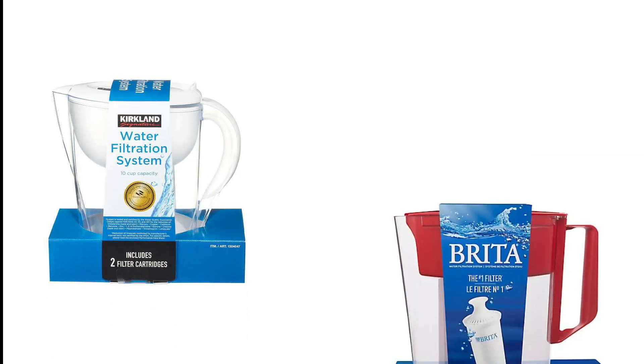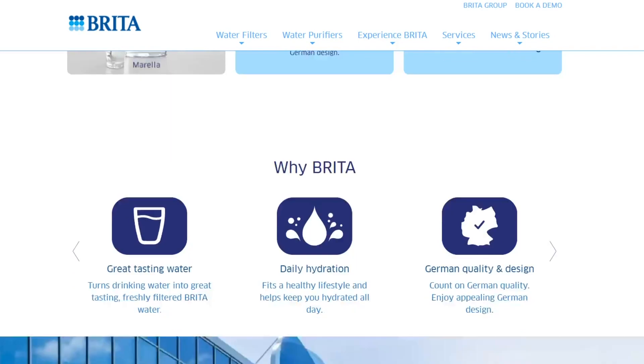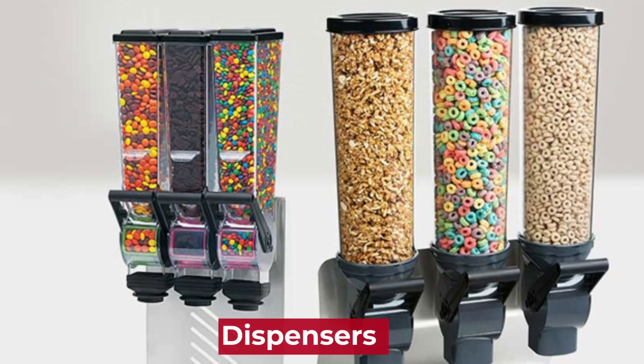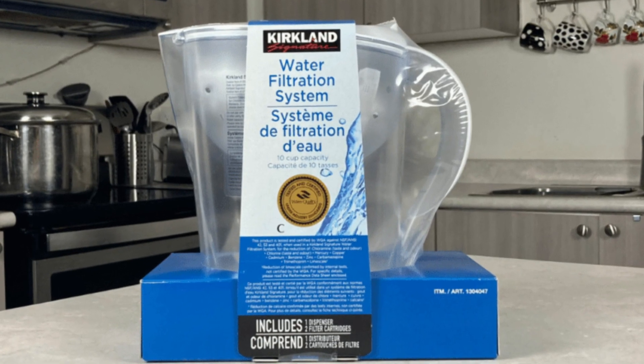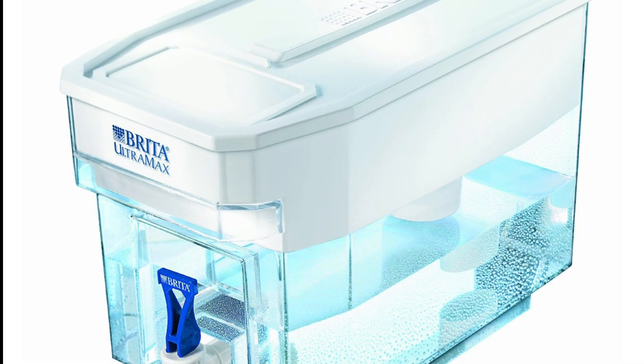Similarities: The main similarities between the two are compatibility and ease of use. Both brands offer a range of products, including pitchers, faucet mounts, and dispensers that can be used with their filters. Kirkland and Brita filters are designed for simple and convenient use, with many products requiring just a quick and easy installation.